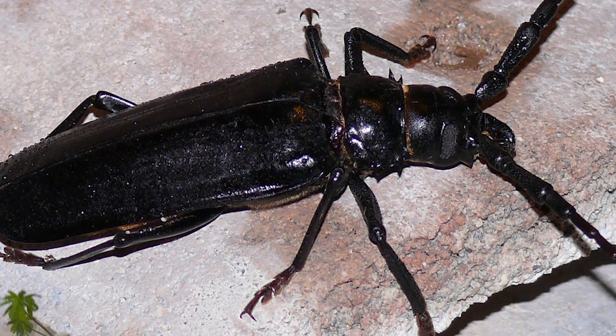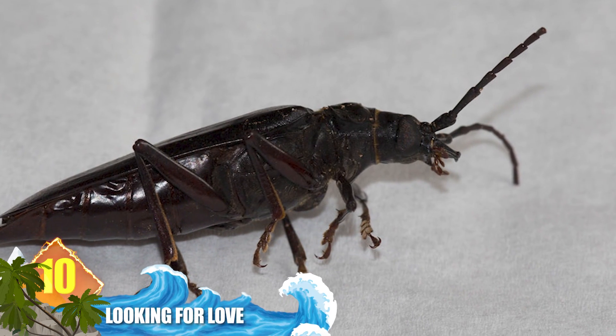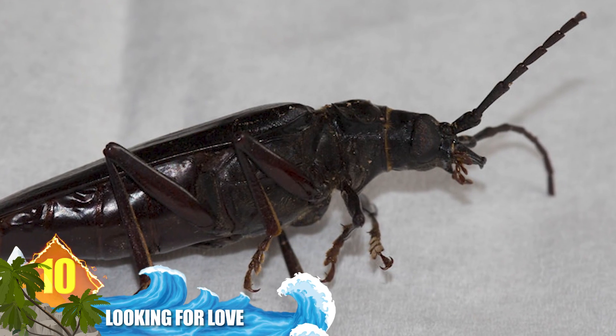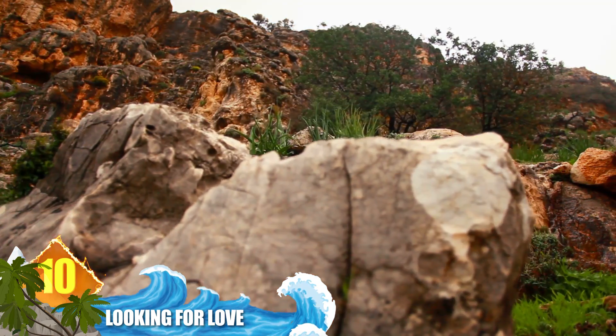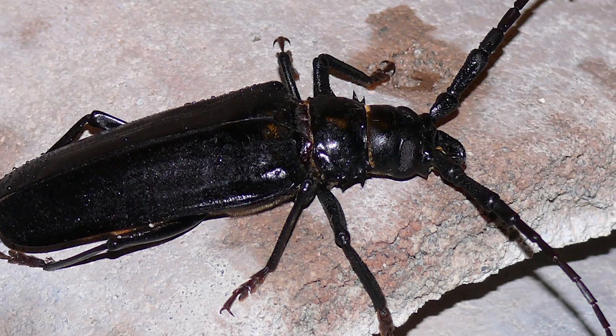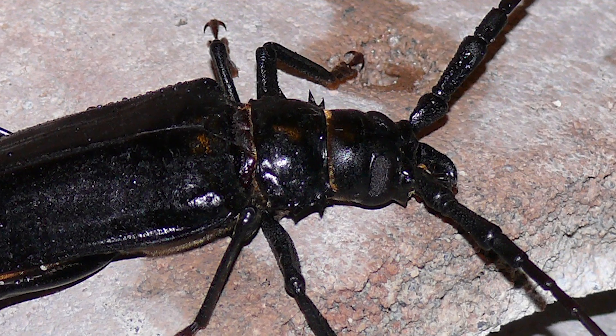Number 10: Palo Verde beetles. These beetles measure about 3.5 inches long (9cm), and they qualify as one of North America's largest beetles. They're native to the American Southwest, and they prefer Arizona in particular. Every year, like clockwork, swarms of these insects descend upon the Grand Canyon state in search of mates.